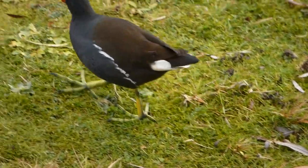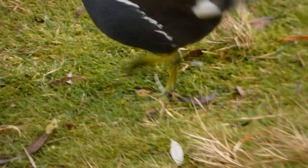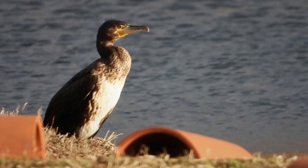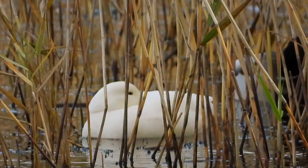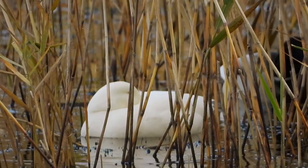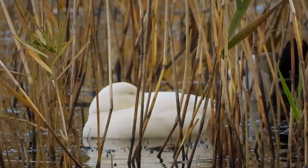A moorhen ambles by, giving us good views of those specially adapted feet with those splayed toes designed for walking on vegetation such as water lily pads. Also on view: a cormorant and teal, these sleeping by the water's edge but always keeping a beady eye out for predators. Looking in the reeds, a pure white duck — maybe an escapee from a farm or just a mallard hybrid.